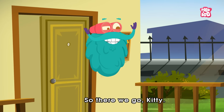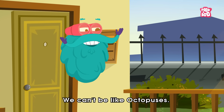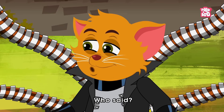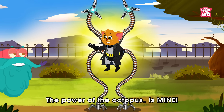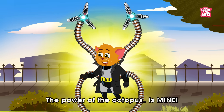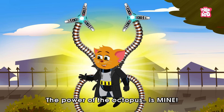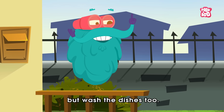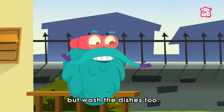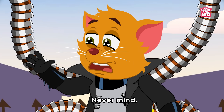So, there we go, Kitty. We can't be like octopuses. Who said? The power of the octopus is mine! Great! Now you can not only reach the glass, but wash the dishes too. Never mind!